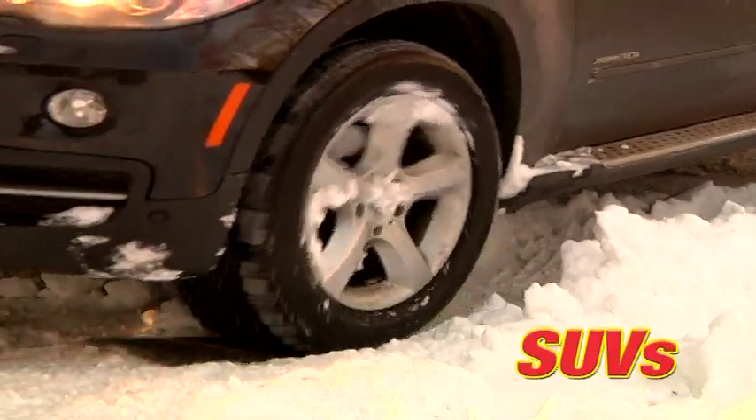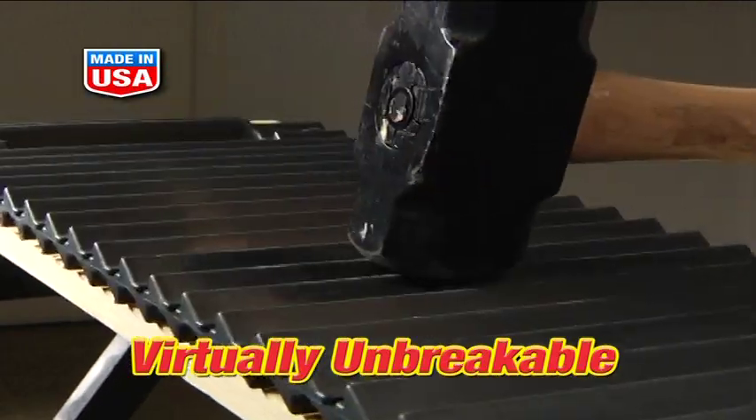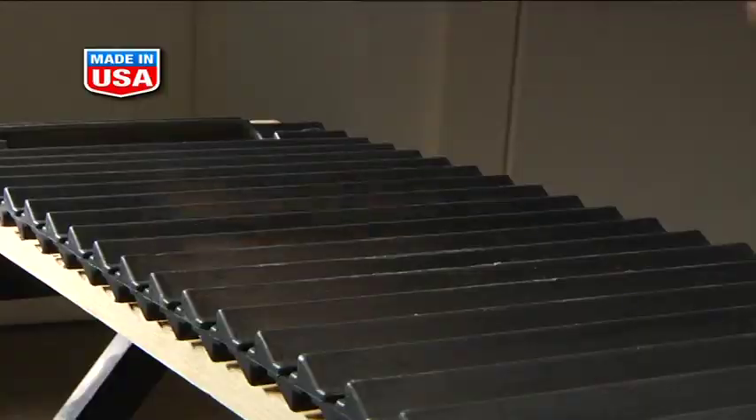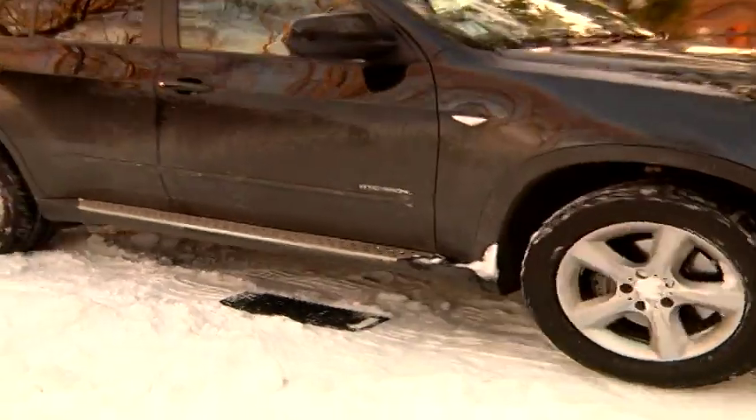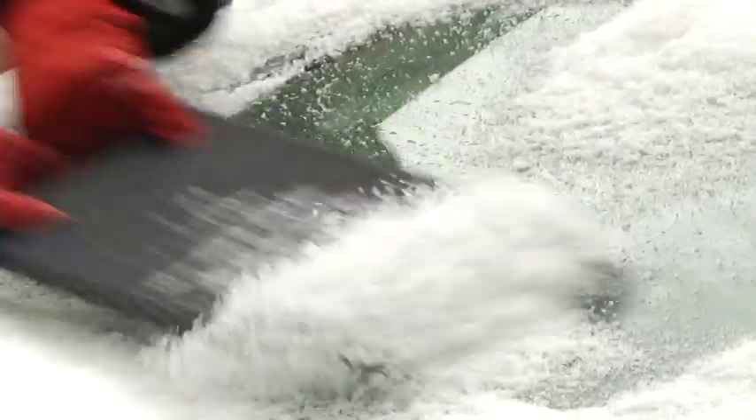design that digs into the ice on one side and gives your tire the traction it needs on the other. Tread Ahead works with all cars, SUVs, and trucks. Tread Ahead is made in the U.S. out of a lightweight but virtually unbreakable patented polymer that can withstand the weight of a car or truck in the coldest conditions. Plus, you can use the Tread Ahead as an ice scraper to clear your windshield and windows.